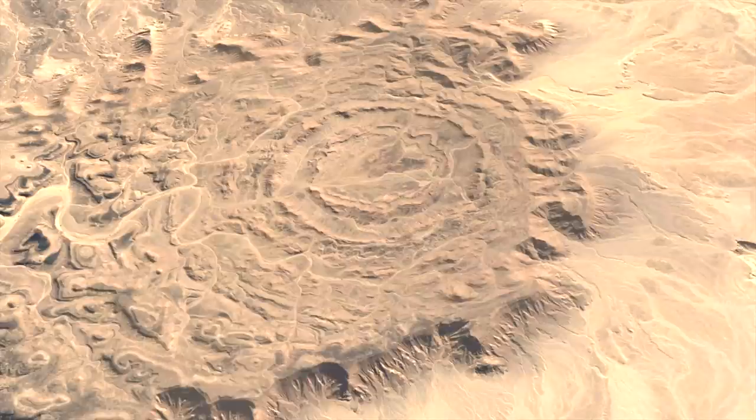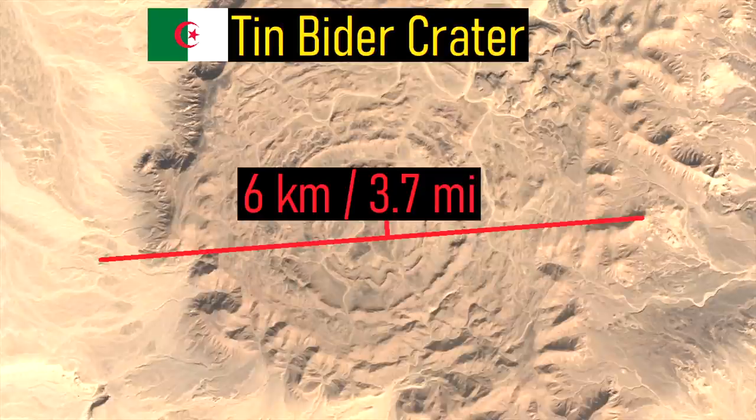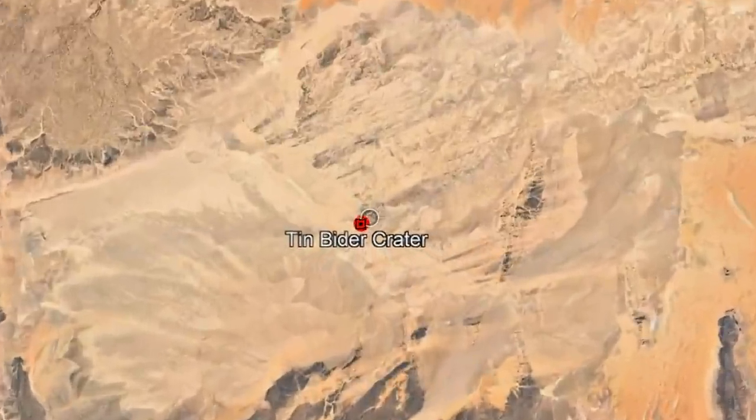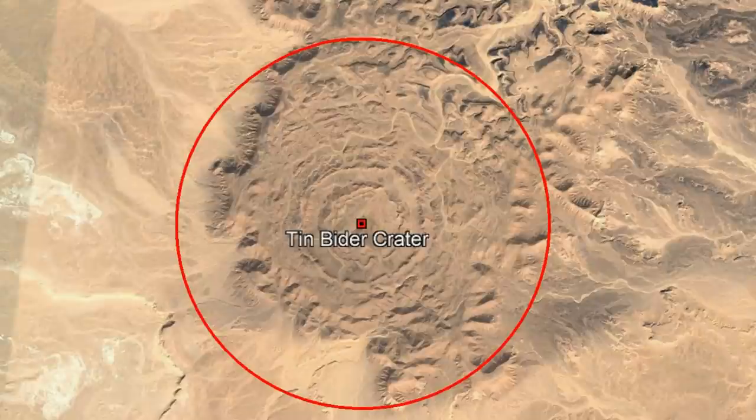Another geologic oddity in the region is this raised platform within Algeria, which contains three layers of rings radiating outwards from a central location. Known as the Tinbiter impact crater, it measures 6 kilometers or 3.7 miles wide and is the largest confirmed impact crater in all of Algeria. The Tinbiter crater is located in central eastern Algeria, centered 260 kilometers east of the city of Insala.